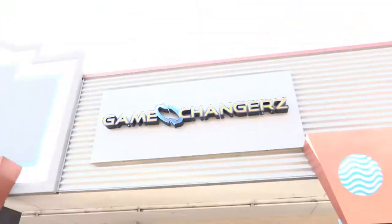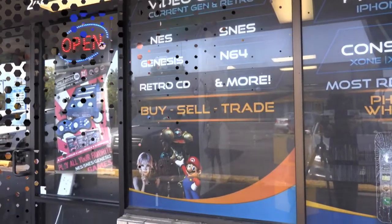I'm here at Game Changers with Michael. Thanks for joining us on the show. Happy to be here. If you guys want new or used games, you're going to want to come to Game Changers — they have a couple of locations. We have a very exciting giveaway that we're going to be giving to these guys. Tell us about it.